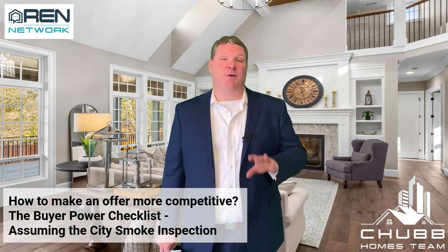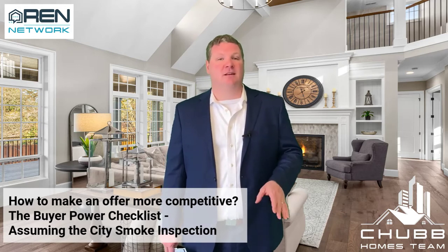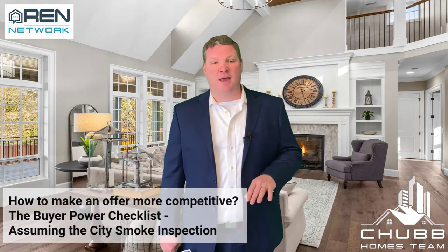The city smoke and fire inspection — it's a pain in the butt if you're on the seller's side. It's just one more thing you have to do: changing out the smoke detector, scheduling the appointment, and so on. It's a pain.